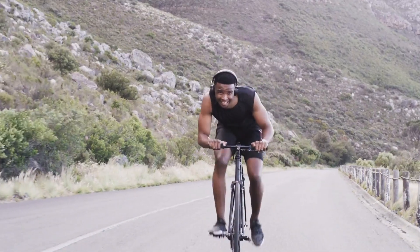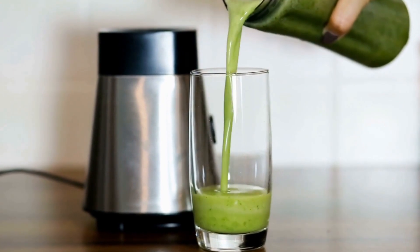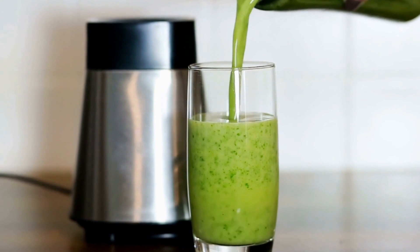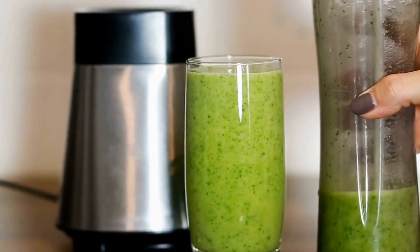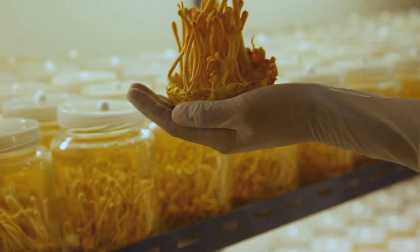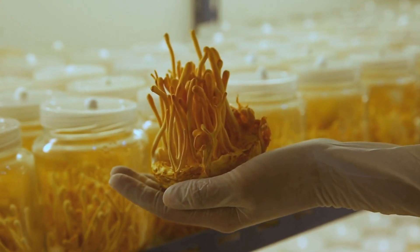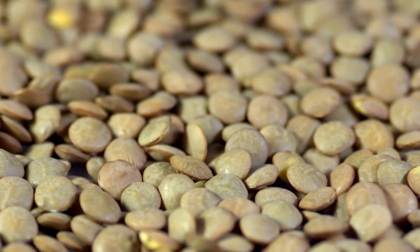3. Weight control: The combination of fiber, protein, and complex carbohydrates found in brown lentils makes them a filling and satisfying food choice, which aids in losing weight and preventing excessive eating. 4. Digestive health: The rich fiber content of brown lentils helps maintain regular bowel movements and helps prevent constipation. A well-functioning digestive system is vital to overall health.